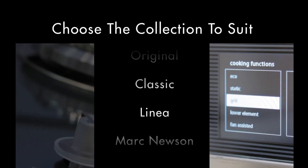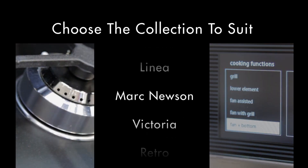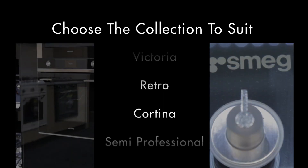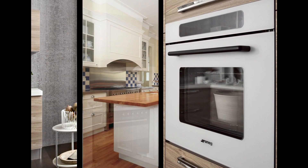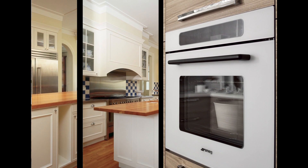Collections such as Classic, Linear and Mark Newson are designed specifically for the home cook. Some collections suit semi-professional chefs and others are built for the rigours of commercial kitchens. With a wealth of collections to choose from, designers and homeowners can be confident that there will be a Smeg appliance to suit, whether your kitchen is traditional, transitional or contemporary in style.